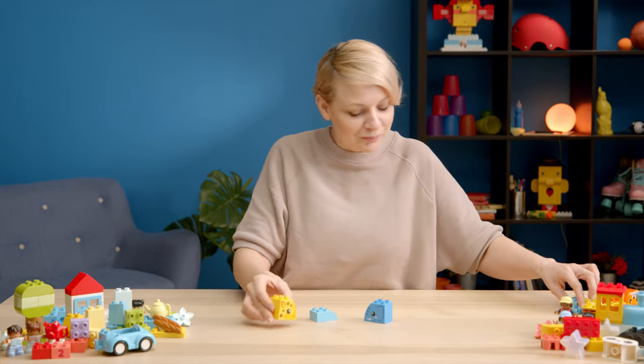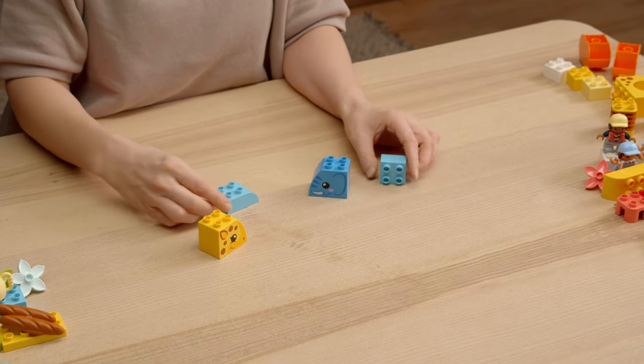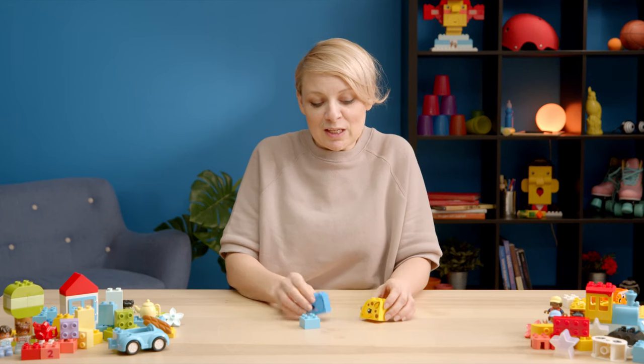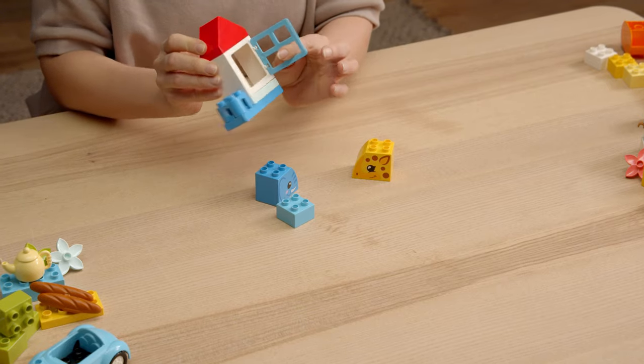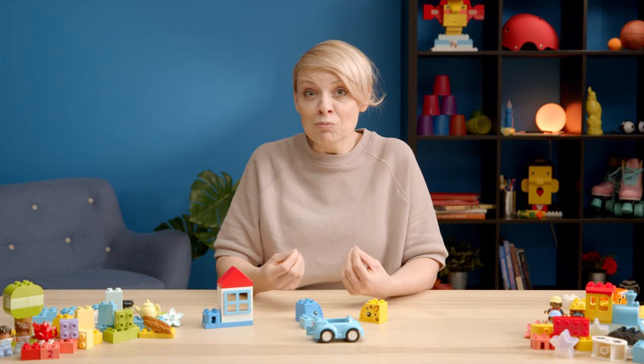When you unbox the product, give your child the time to explore the bricks. In this way they can train their cognitive skills and their motor skills. For example, finding bricks in the same color or similar shapes, understanding what's up and down, is really helping them train their cognitive skills. And finding a window that opens and closes or a car that can drive by is really training their motor skills in a fun and playful way.